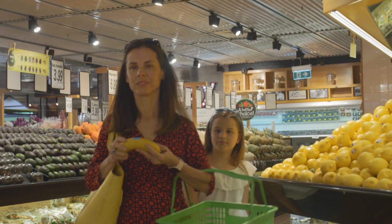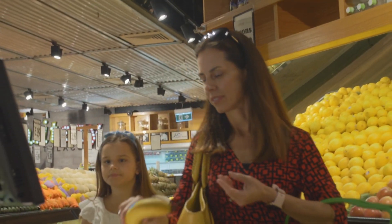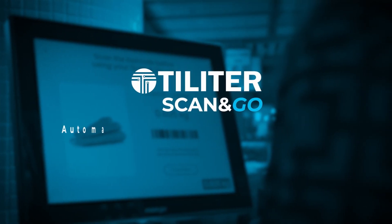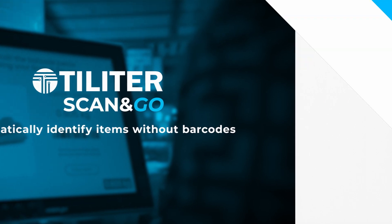The Toledo Scan & Go Scale uses deep learning and image recognition technology to weigh and identify shoppers' products. Let's see how it works.